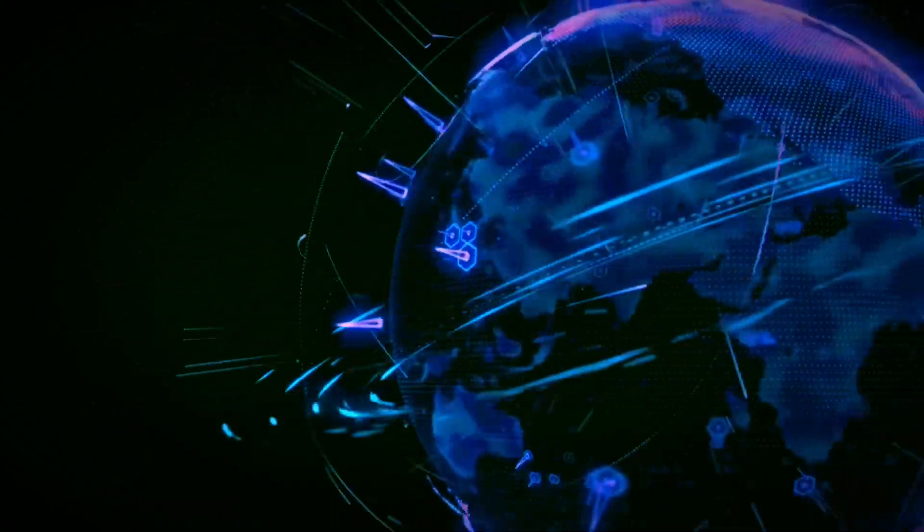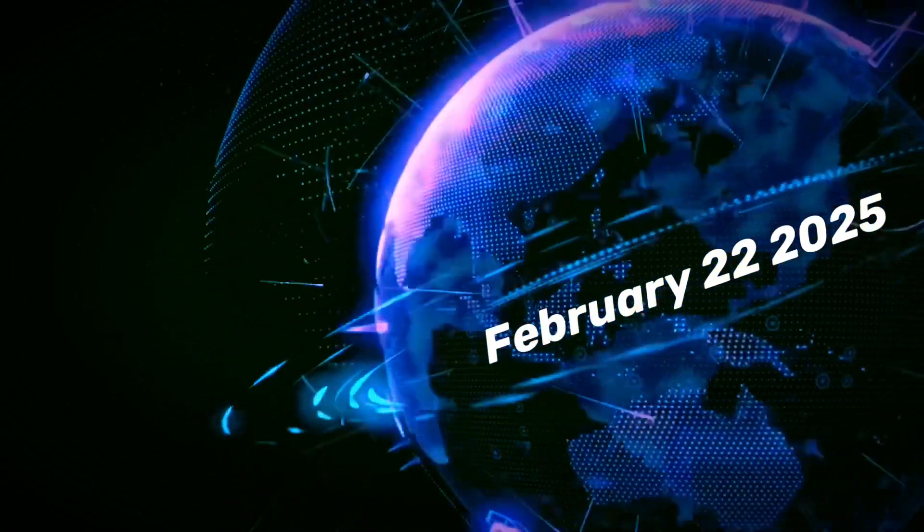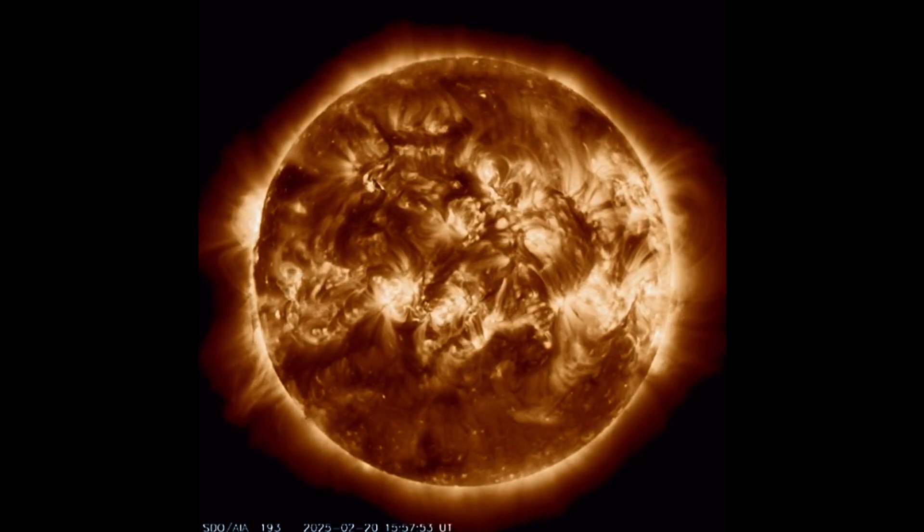Hello, friends and family from around the world. This is Mike with Daily Events Worldwide, and we are on February 22nd, 2025. Check out our sun today for February 22nd, 2025.